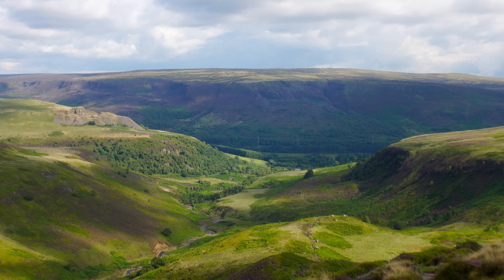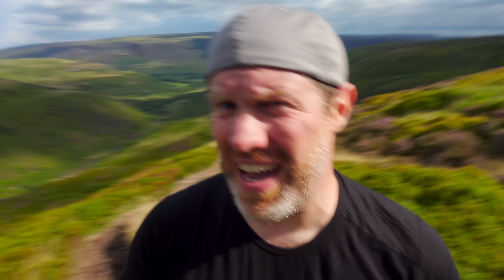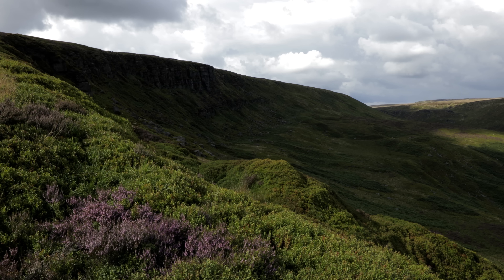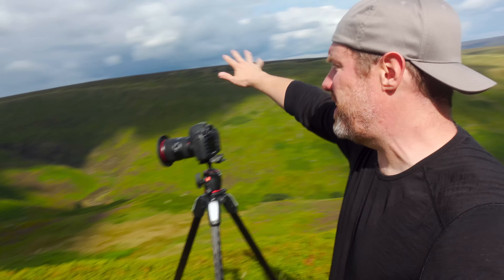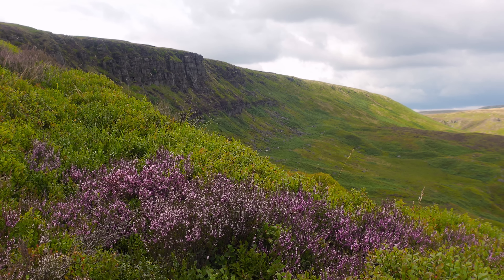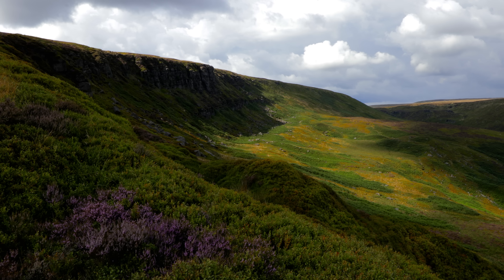I'm set up for my first shot of the day and the light is changing all the time. At the moment we've got that absolutely glorious sunlight and I have some really rather nice views all the way around me. But this is the scene I'm going to shoot because I love those cliffs and that curve of the landscape. I've got some just-starting-to-flower heather in the foreground and I'm focusing on that — I think it's going to make a really nice image.